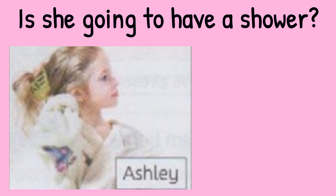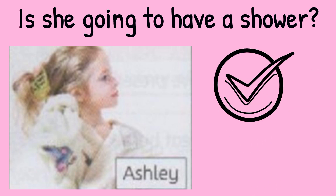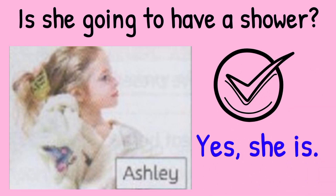Is she going to have a shower? Look at the picture. Ashley is drying her wet hair. So the answer is yes, she is.